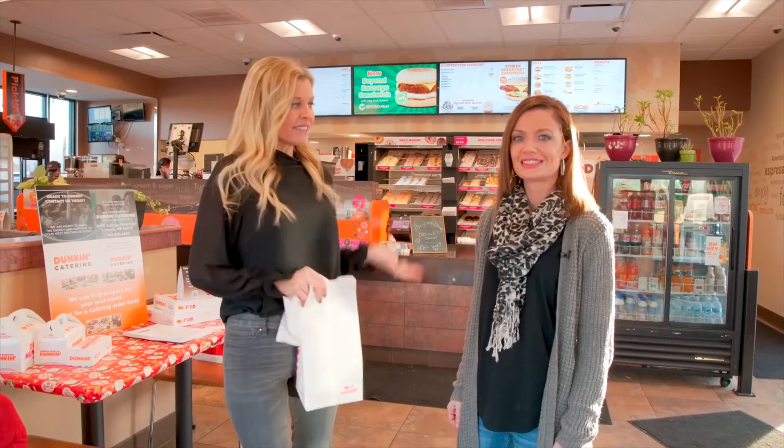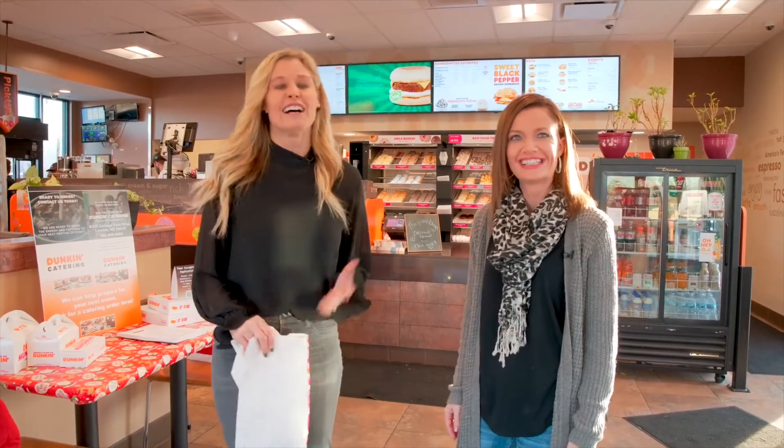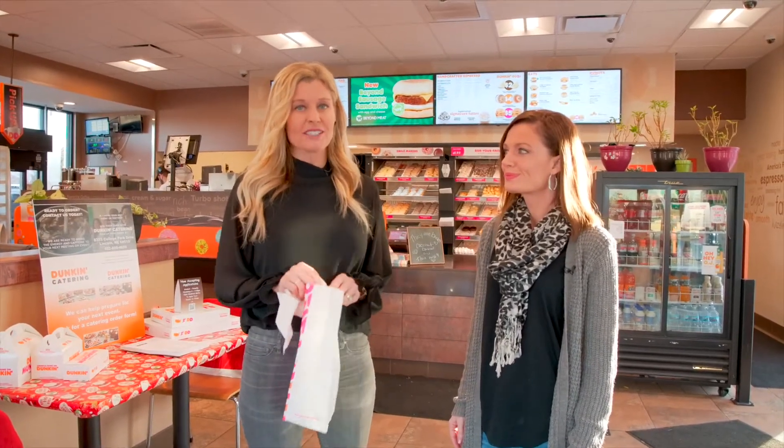Good morning and welcome to another episode of Homegrown's 411. We are on to donuts now. We are here in Dunkin' Donuts off of 84th and O. I'm here today with Miranda Meese from our team — welcome, thanks for joining me today. Of course, wouldn't miss out on donuts! I'm Jenny Meyer and we're on the Lincoln Select Real Estate Group at Nebraska Realty. One of the perks of this job is tasting delicious food around town, so we're going to dig in.